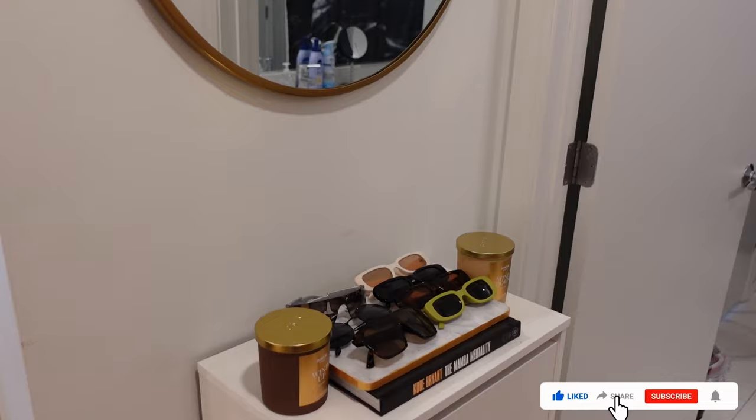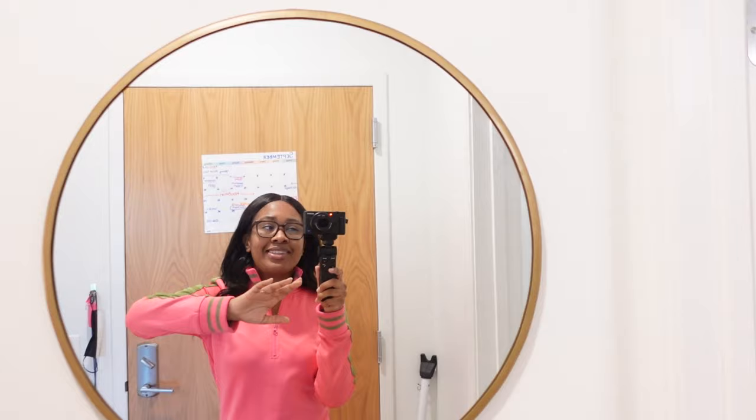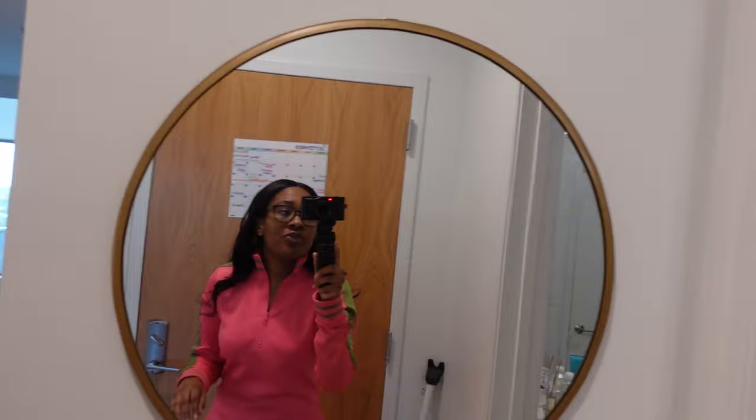Welcome in. We're gonna start over here with the entryway. One of the first things you see when you first walk into my apartment is yourself. I got this medium brass-gold mirror from HomeGoods — it's pretty easy to find. I've seen it at multiple HomeGoods in multiple states. I believe I only paid $25 for it, and I actually mounted it myself not too long after I moved in.